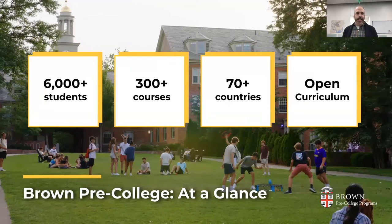Each year, Brown Pre-College welcomes more than 6,000 high school students who choose to spend part of their summer with us. While they're here, they're exploring over 300 courses — we had about 340 uploaded this week — that reflect the open curriculum here at Brown. Our program replicates the freedom and responsibility of the real college experience, balancing college-level academics with enriching social activities, including BELL programs.